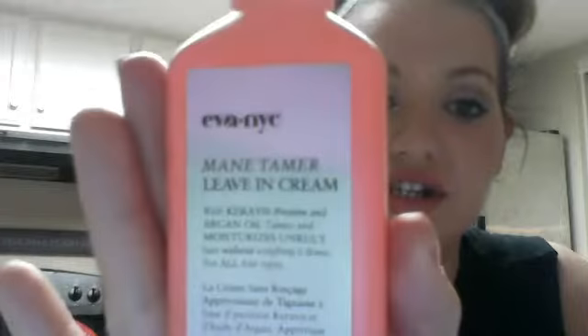I've been using the Eva NYC leave-in conditioner for quite a while. It's a leave-in frame — basically a leave-in conditioner you use after the shower before your hair gets dry. You just run it through, and once your hair dries you can brush it out and it's super soft and silky. When I blow-dry my hair it's still super smooth. Absolutely in love — it makes my hair ridiculously soft.